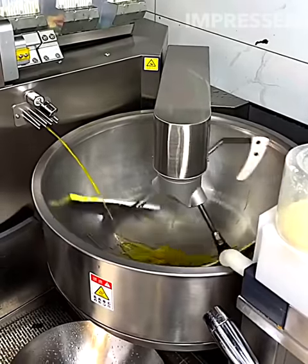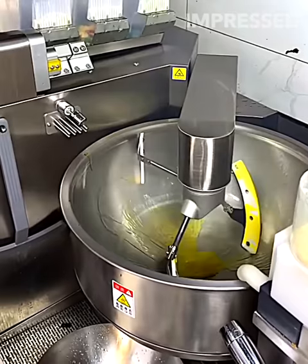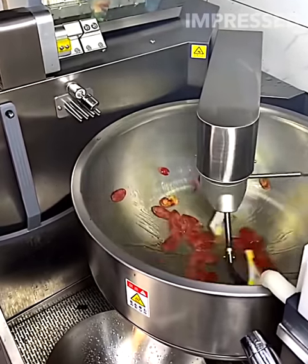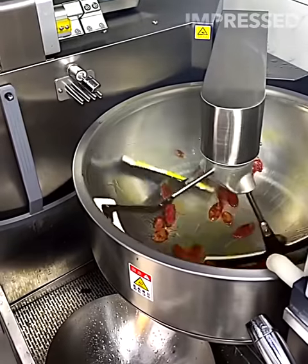A pot not only heats up but also stirs food automatically with three metal arms, introducing a level of convenience and innovation to cooking appliances.